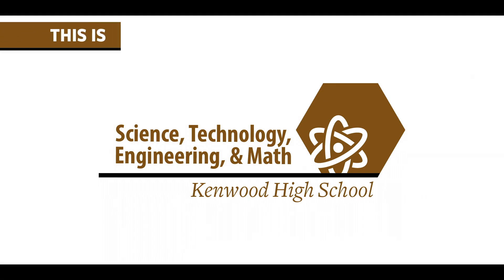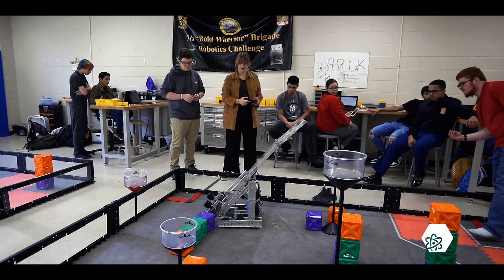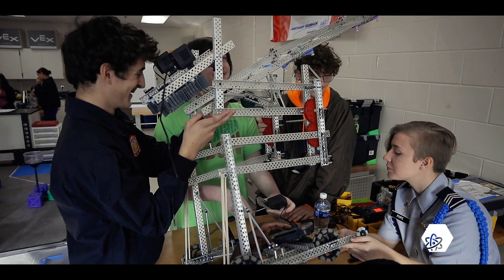The curriculum of the STEM Academy at Kenwood High School is centered around the engineering design process, which challenges students to look for creative ways to design and test solutions to problems found in the world around them. Learning to think critically will benefit these students in any career they choose.